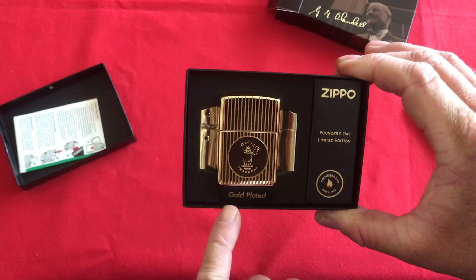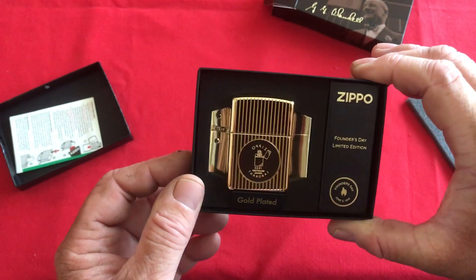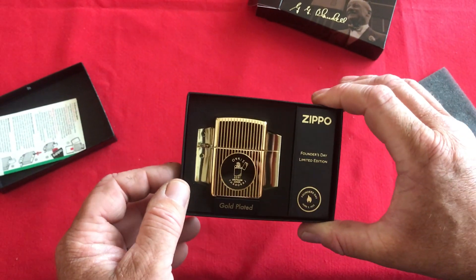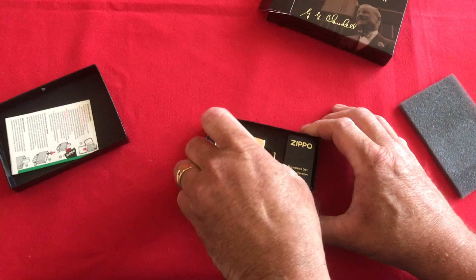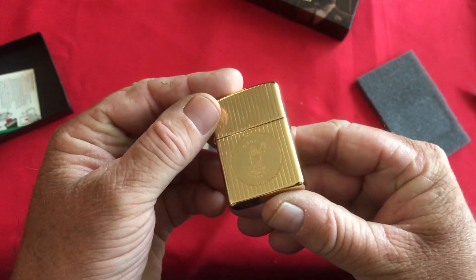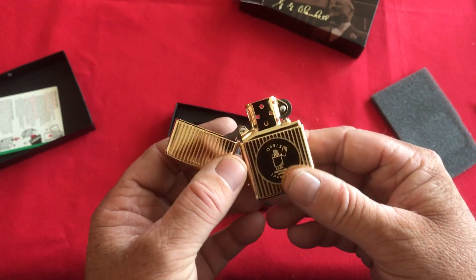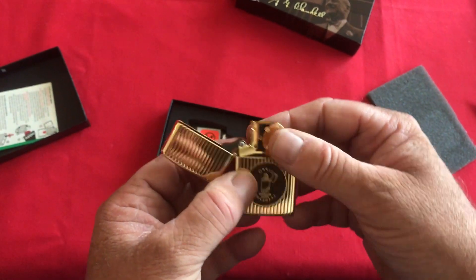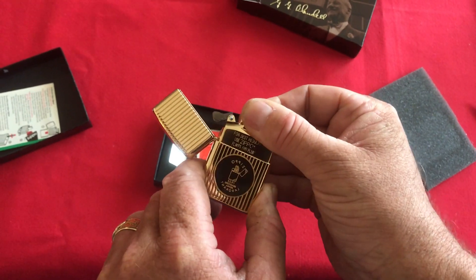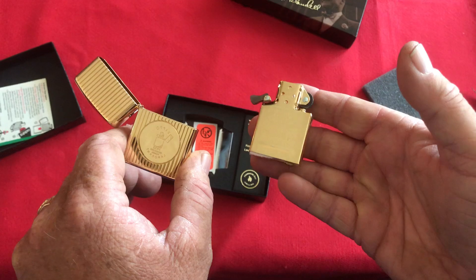18 karat gold plated, friends — I've been waiting for this for a while. Wow, I have to say that is a beauty. It also comes with an 18 karat gold plated insert. This is the second one I have because my 2021 collectible of the year also has a gold plated insert.